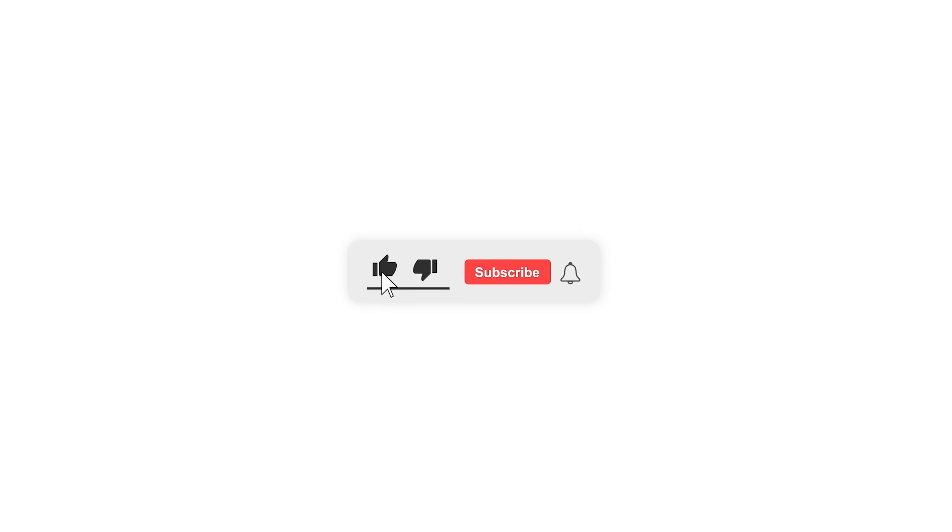If this information has been beneficial to you, please show your support by liking and subscribing to our channel. And if you're interested in even more valuable and informative content like this, be sure to check out our other videos. We greatly appreciate your support. We'll see you soon.